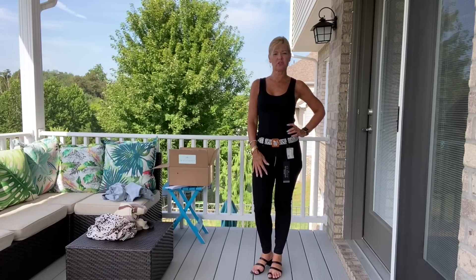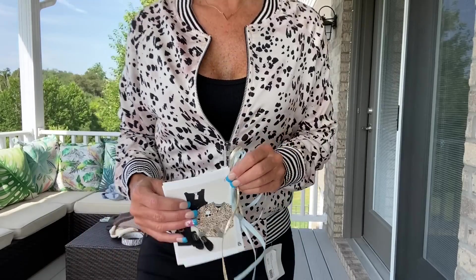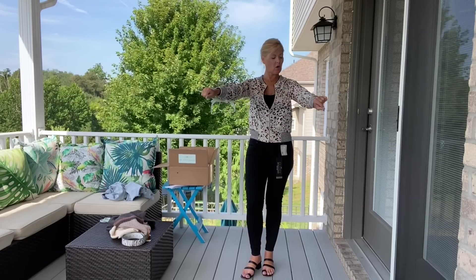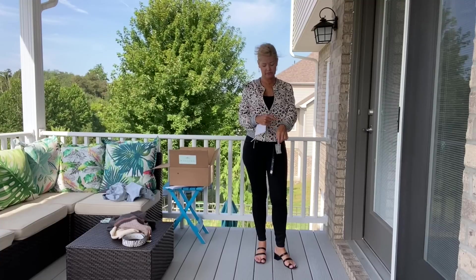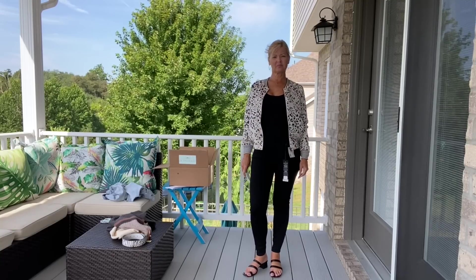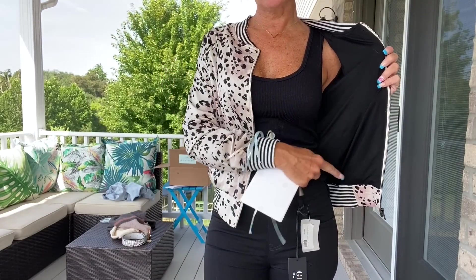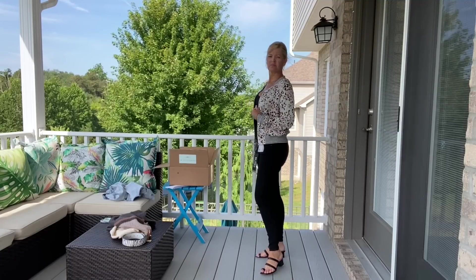Now for the next outfit — how cute is this! Everything is the same except I took the belt off and put on the bomber jacket. This bomber feels amazing — so comfy, silky on the outside, with a banded bottom and banded sleeves. Here's what it looks like open, and here's a closer look at the inside — all black. It is so, so pretty.